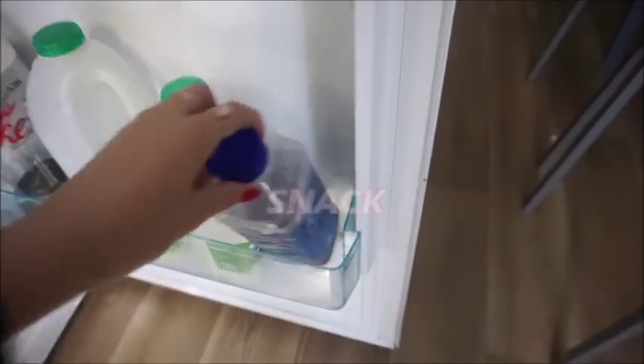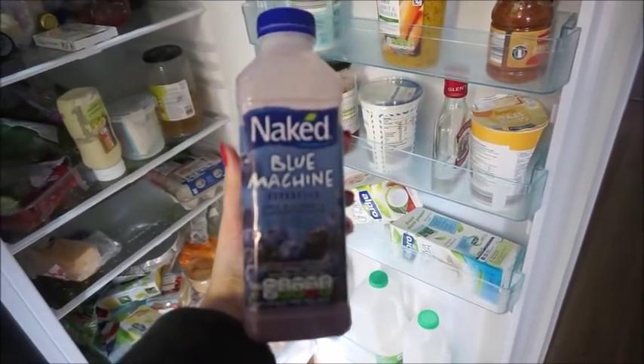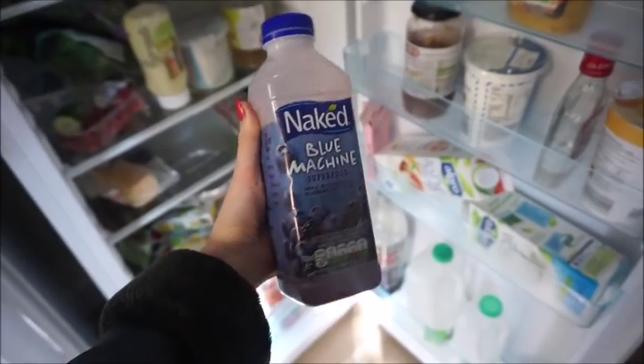I'm just going to get some of this Naked Blue Machine smoothie because I love this. I'm just going to have a bit before I go to uni. There we go — yum.